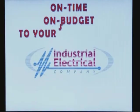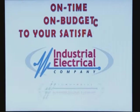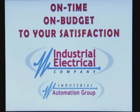Industrial Electrical — guaranteed to be on time, on budget, and to your satisfaction.